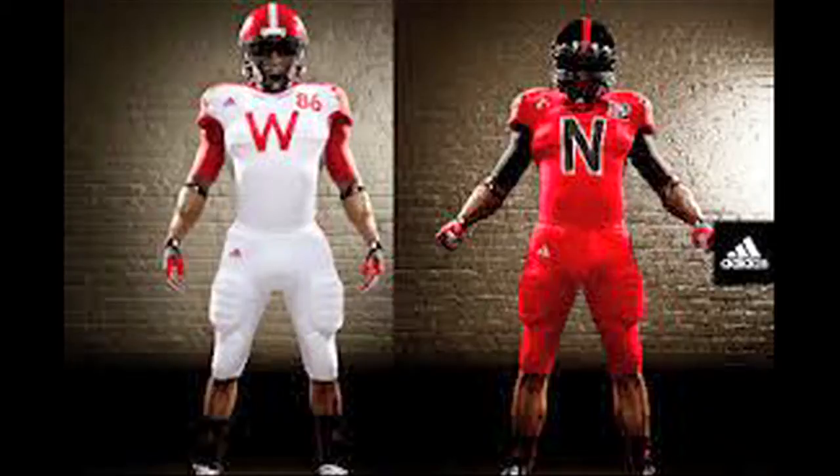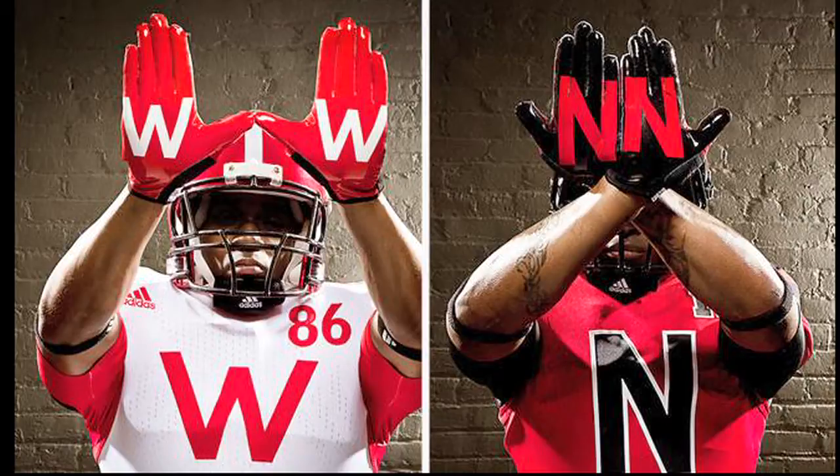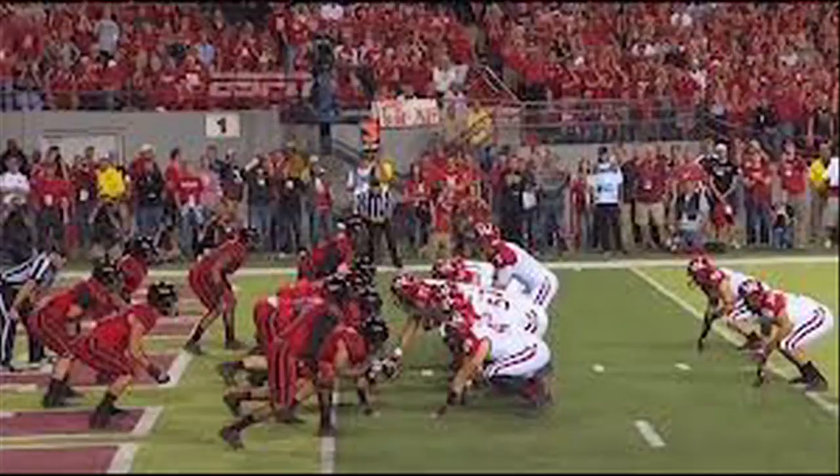For the Husker Highlights Show, I'm Ryan Mix. Nebraska and Wisconsin opening up Big Ten play under the lights in Memorial Stadium with tons of hype surrounding this game. The Huskers looking to bounce back from last season's embarrassing loss in Madison 48-17 get off to a very shaky start. Three plays after a 54-yard completion from Joel Stave to Jared Aberderis, Monte Ball finds the end zone for his fourth touchdown of the season to give Wisconsin a 7-0 lead with 11:02 remaining in the first quarter.